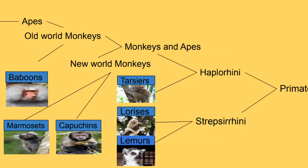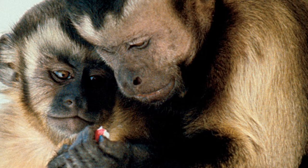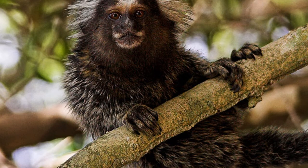The second group is the monkeys and apes. Monkeys and apes split into two groups: the New World monkeys and the Old World monkeys. The Old World monkeys are found in Europe, Asia and Africa, whereas the New World monkeys are found in South America. New World monkeys split from Old World monkeys about 40 million years ago. It is believed the first primates reached South America by island hopping across the Atlantic.